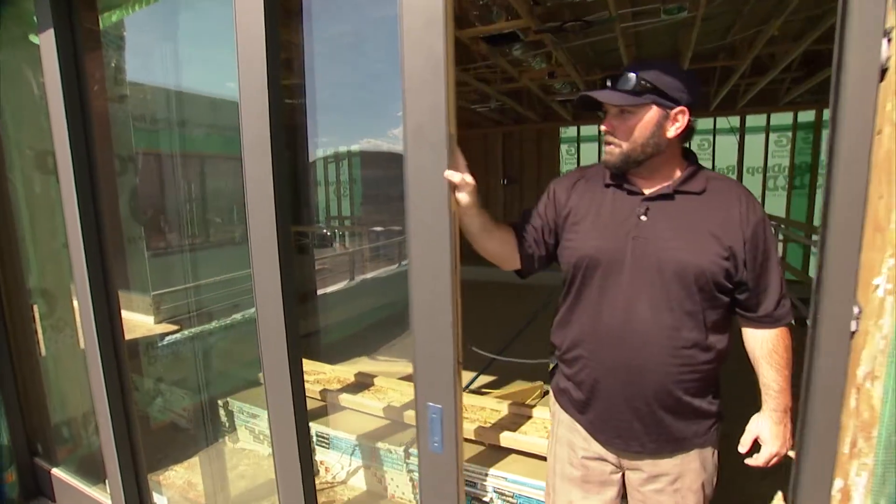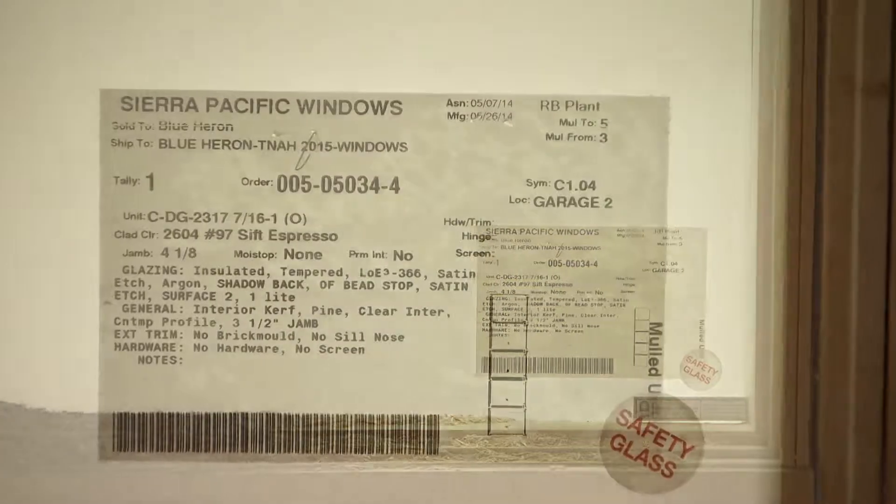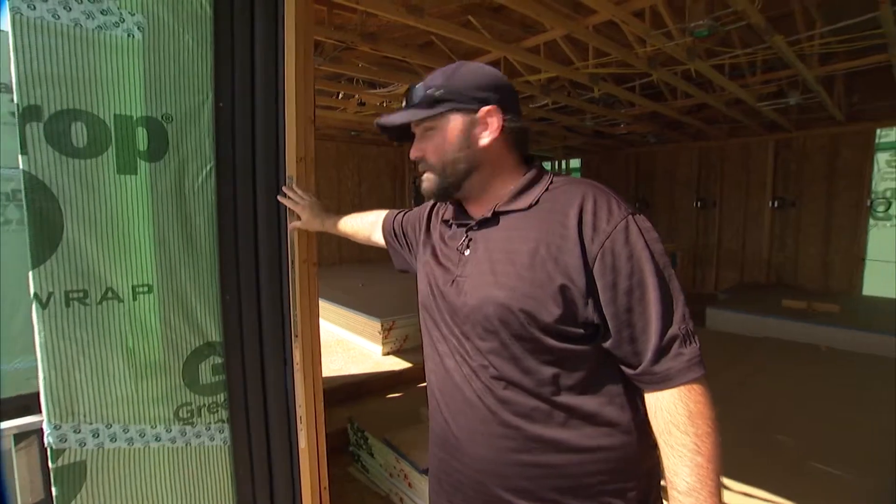The low-E rating on these windows is higher than any we've ever used, so our energy rating on this house will be extremely improved versus the normal house that we build, thanks to Sierra Pacific windows.